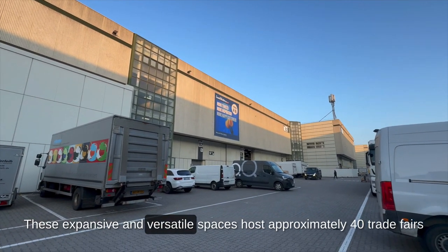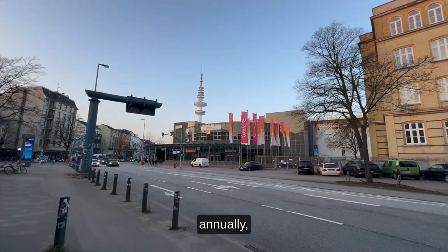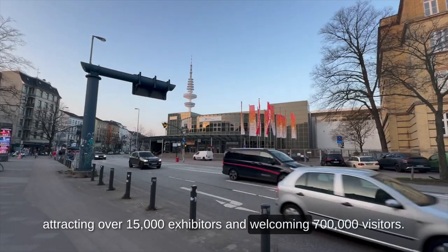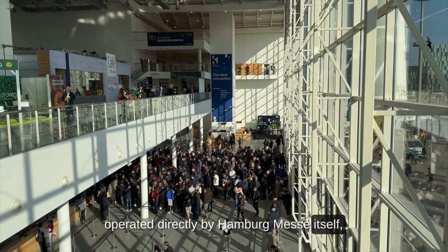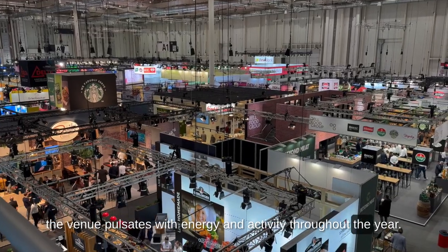These expansive and versatile spaces host approximately 40 trade fairs annually, attracting over 15,000 exhibitors and welcoming visitors from across the city of Hamburg. With about 15 events operated directly by Hamburg Messe itself, the venue pulsates with energy and activity throughout the year.